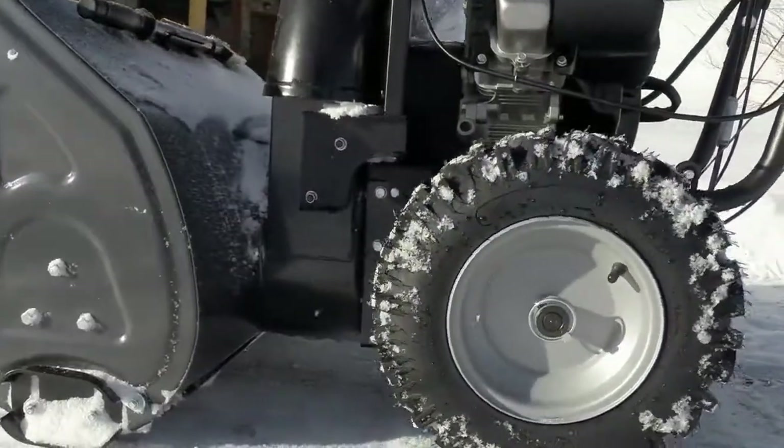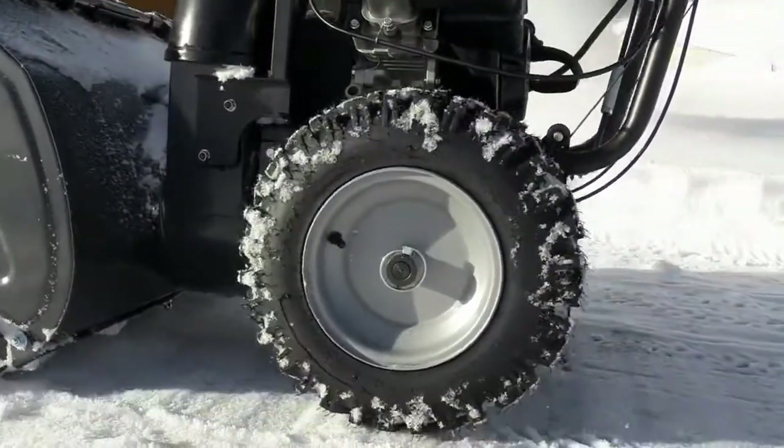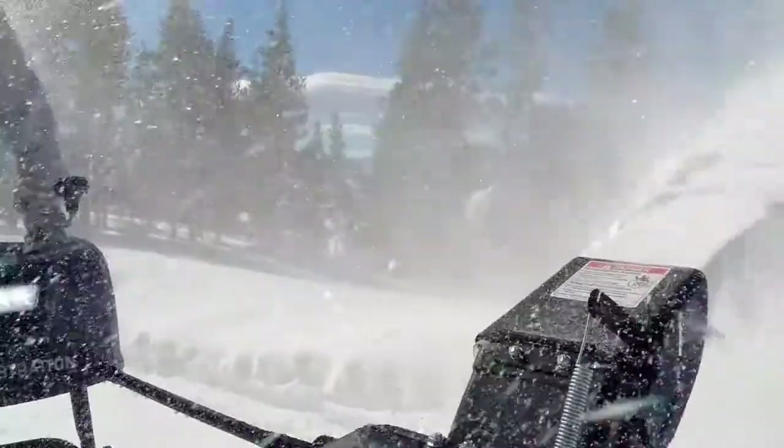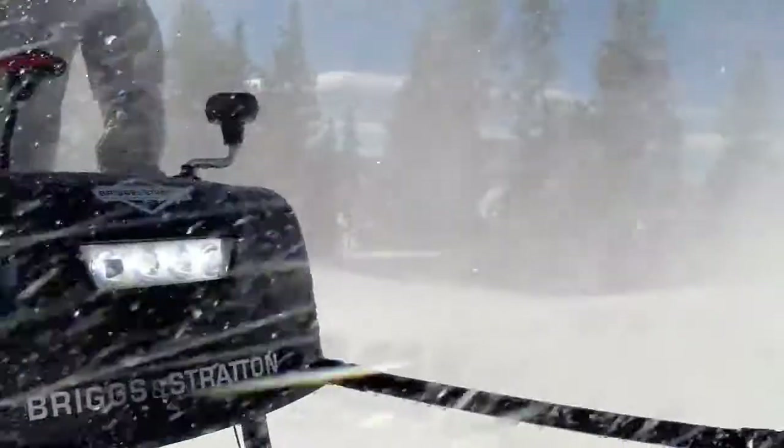But what good is power without traction? Our 16-inch tires bite hard in deep snow, and for those extra-cold mornings, you'll welcome the heated hand grips, while the high-efficiency LED headlight lights the way.